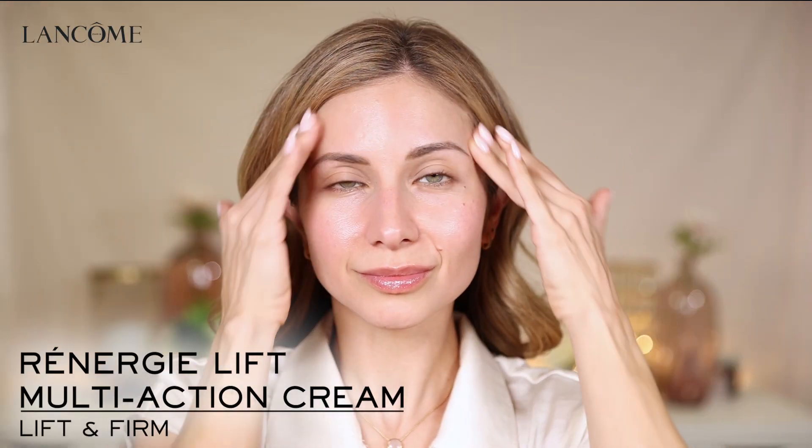And then two Renergy moisturizers to help me lift and firm. Plus it comes with everything you need to complete your makeup look.